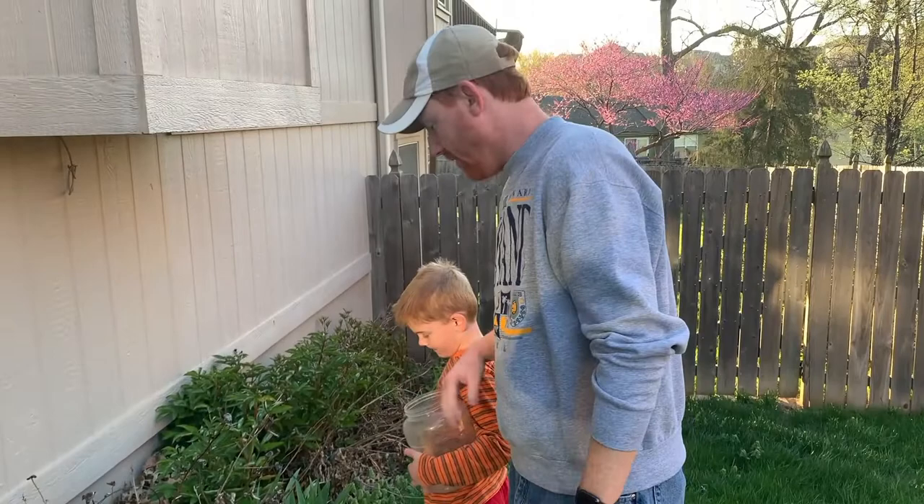Alright bud, are you ready? Keep the bucket out in front of you. I don't know if it could be in here, but we'll check and see.